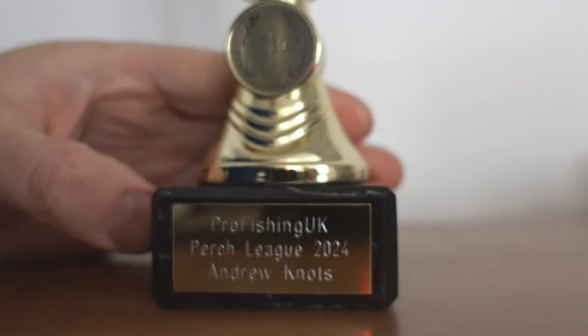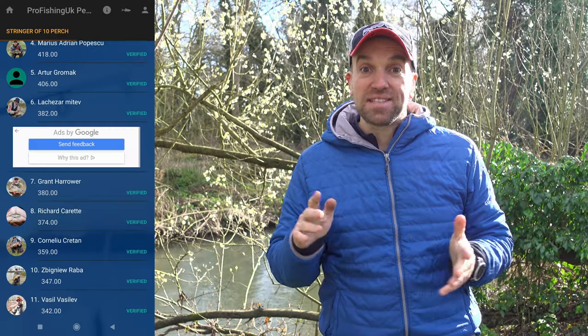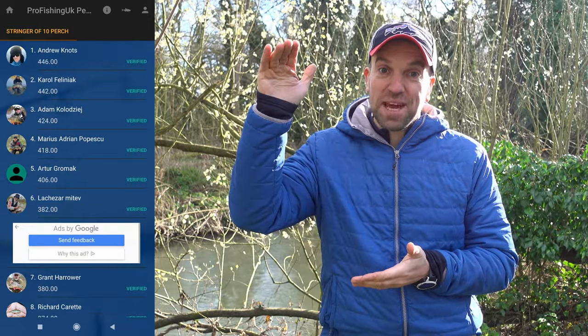Hi, in today's video I will show you how I managed to win Pro Fishing UK Perch League 2024. 70 people competing and still I managed to finish at the top there — very lucky result on my side. In this video I will cover topics like lures, pike problem, micro location and so on, and I will include a few of the best sessions when it comes to perch fishing. I hope you'll find this video useful and will learn plenty. Stick around.